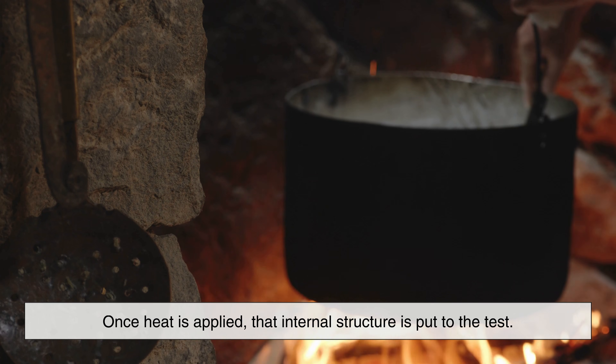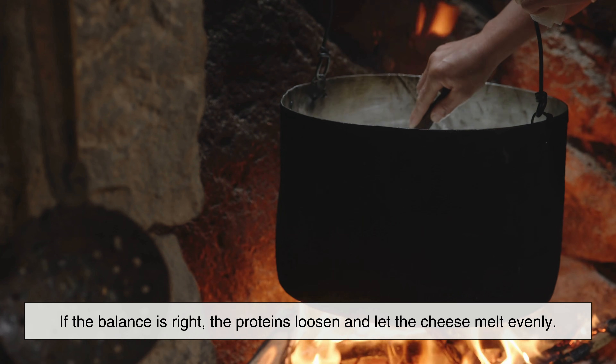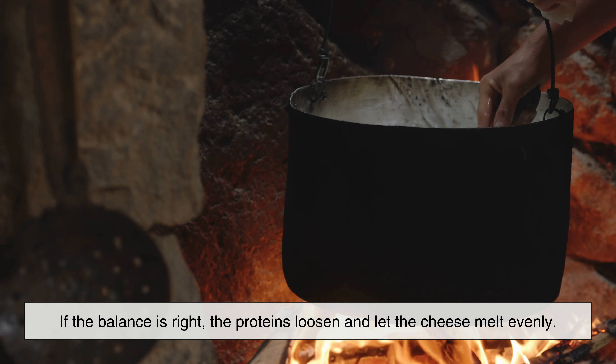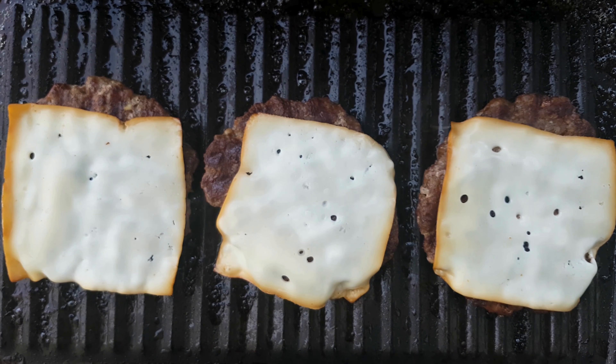Once heat is applied, that internal structure is put to the test. If the balance is right, the proteins loosen and let the cheese melt evenly. If not, the structure collapses, separating into oil, clumps, or rubbery strands.